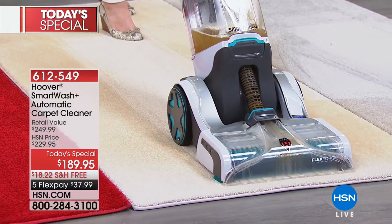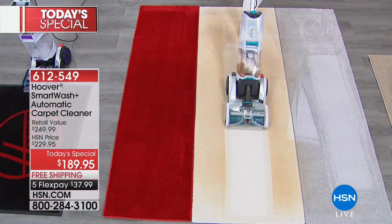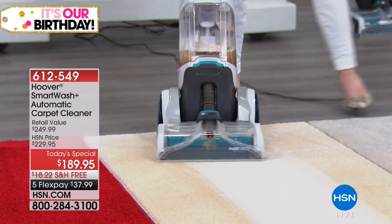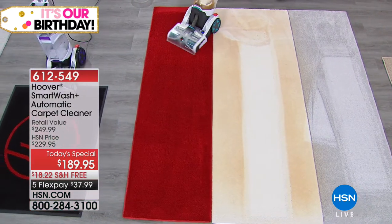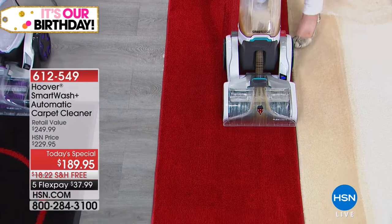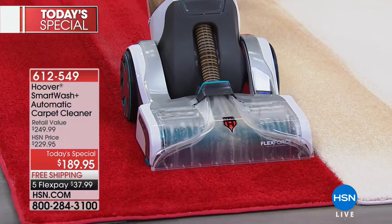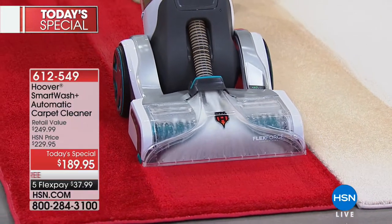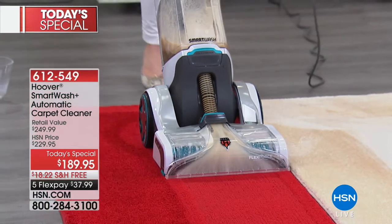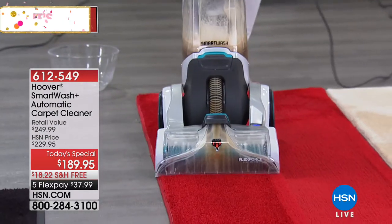You get the washer, and we have the best value just for today. You're also getting the two-in-one pet tool with the antimicrobial rubber nubs, the eight-foot accessory hose that comes with a storage bag, and the expert pet solution. We also have an additional solutions bundle available as an HSN exclusive. It's just so exciting to think that it can be easy to shampoo your carpets.